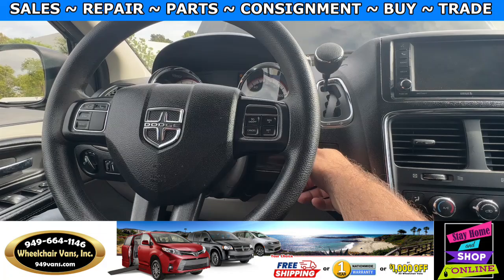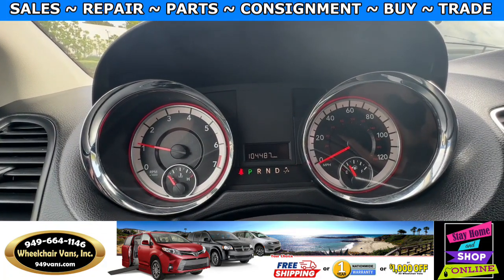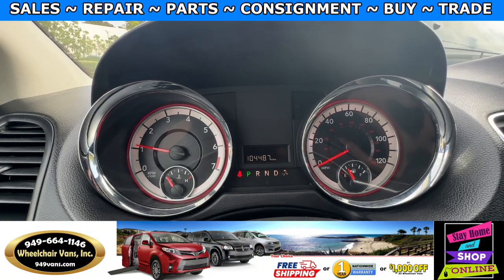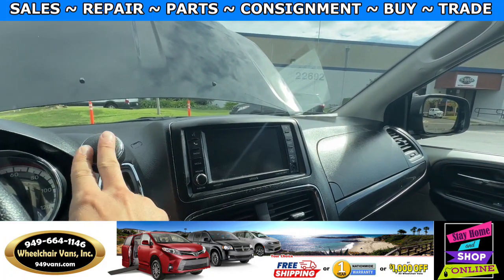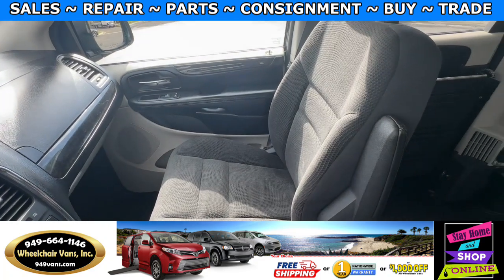Let's go ahead and start up the van. This one is going to have 104,000 miles and you will also have a backup camera. Here is the view of the rear.